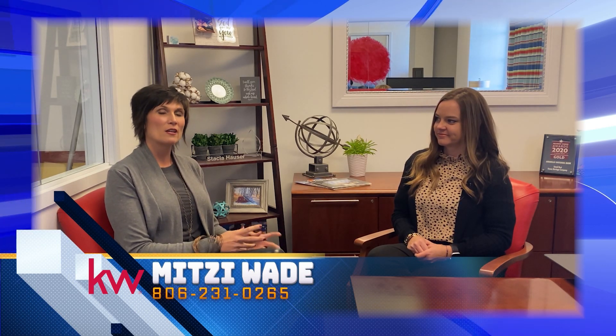I'm Mitzi Wade with Keller Williams Realty and I'm at Emeril National Bank with Stacia Houser. We're going to talk a little bit about how to get started with the home loans. Stacia, so how long have you been in the lending business? I have been in the lending business for 10 and a half years.